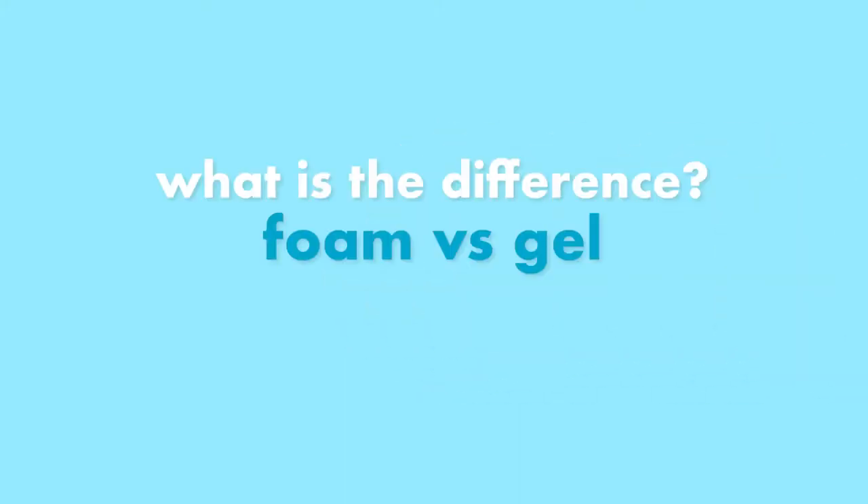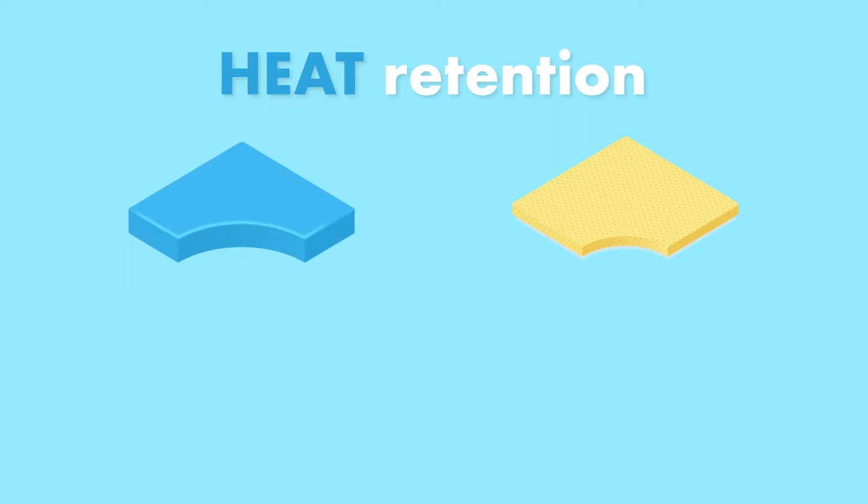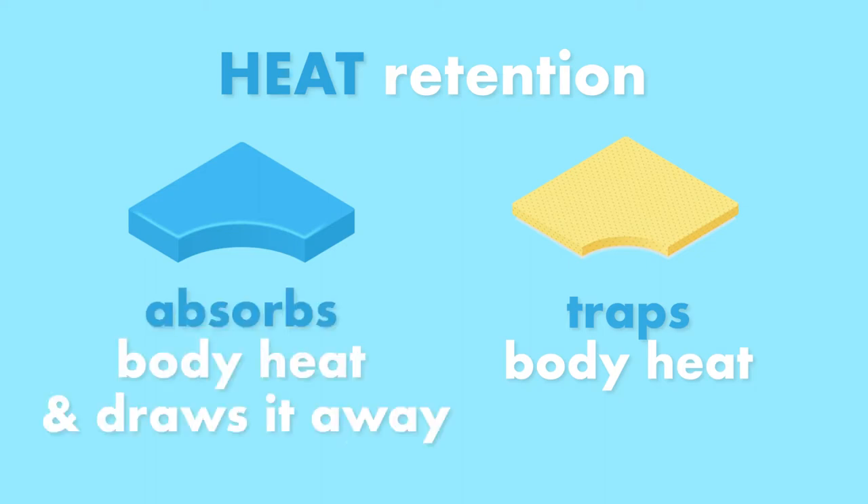What's the difference between memory foam and memory gel? The main difference between memory foam and memory gel is heat retention. Traditional memory foam can trap body heat as a side effect of the foam's density. The gel absorbs heat and draws it away, and the more evenly the gel is distributed throughout the mattress, the better it is at carrying away body heat.